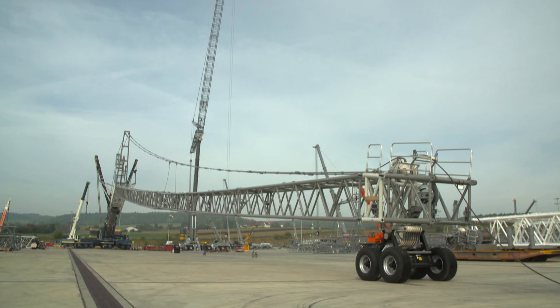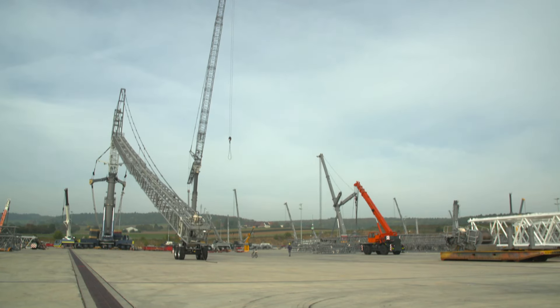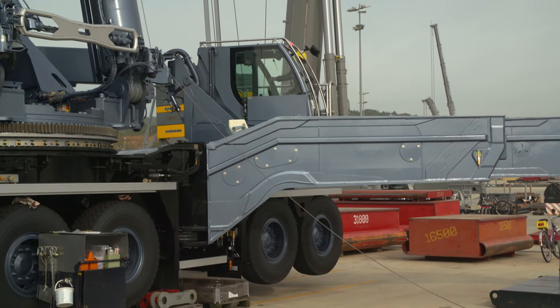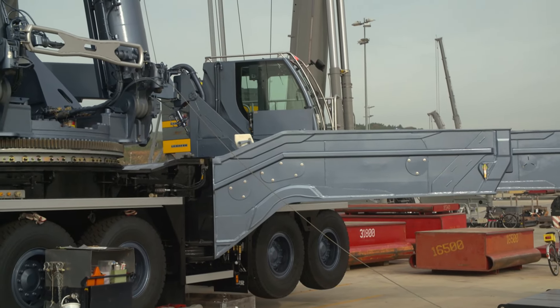Each of these devices, which are perfectly manufactured according to the customer's wishes, is completely assembled, erected and tested for correct functioning before delivery.